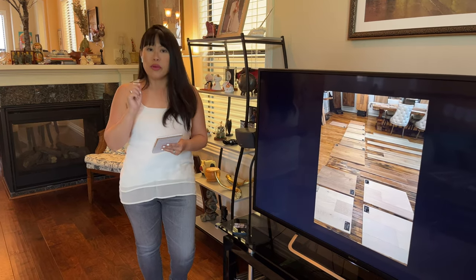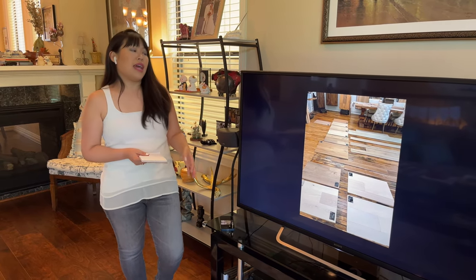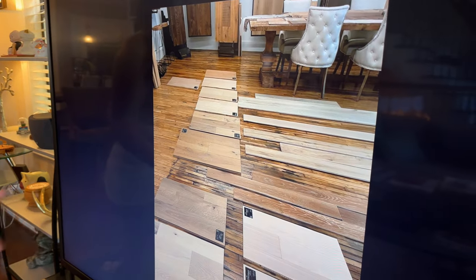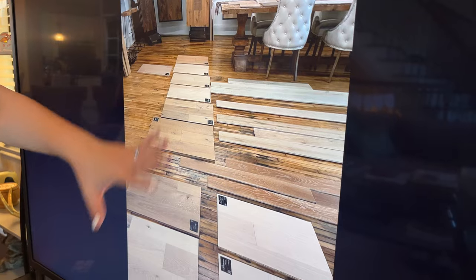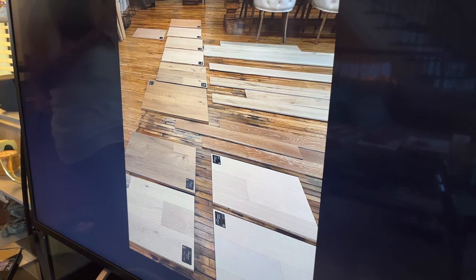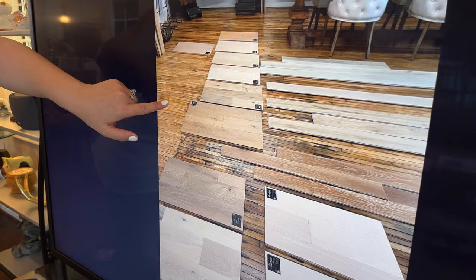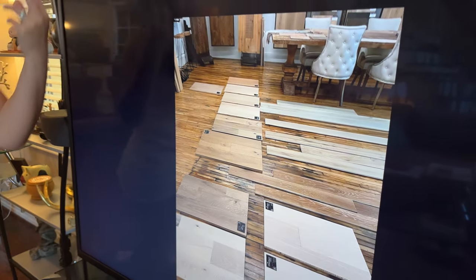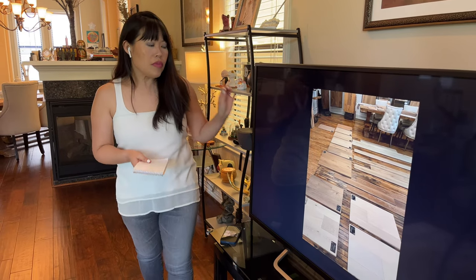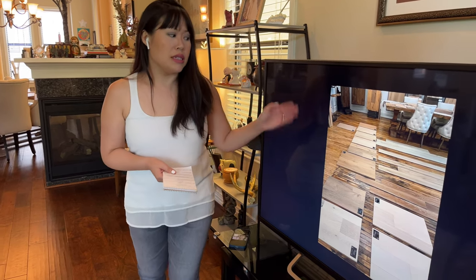The first thing to consider when selecting wood floors is the type of wood floor you're looking for. There are a few general types: engineered wood, hardwood, laminate, luxury vinyl plank or vinyl wood, and wood-looking tile. Hardwood flooring is solid wood installed raw — kind of the color of a freshly sharpened pencil — and then stained on site. It can be re-sanded multiple times and re-stained over time if there's damage or you want to change the color.